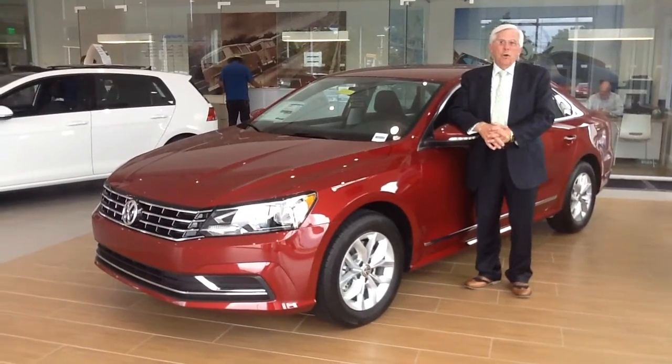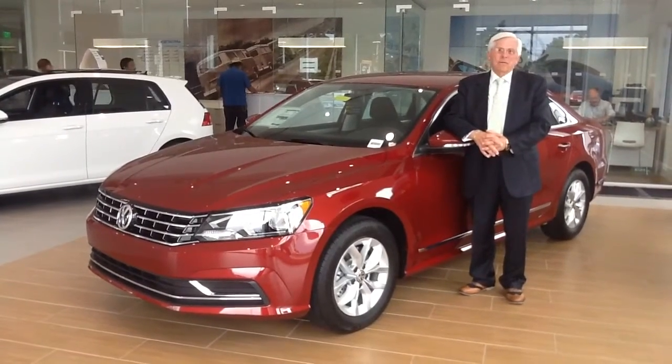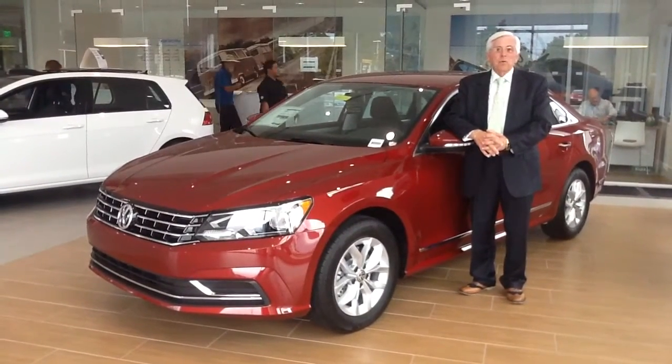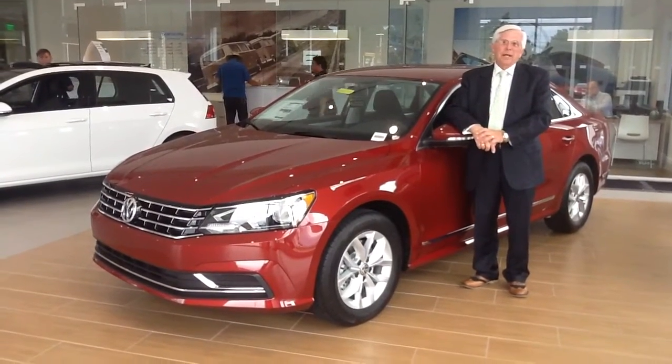Hello, my name is Don Hallgram, and I'm one of the product specialists here at the all-new Volkswagen of Ocala. We want to thank you for inquiring about our 2016 Volkswagen Passat S model.